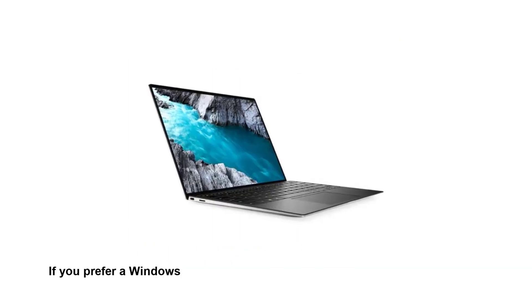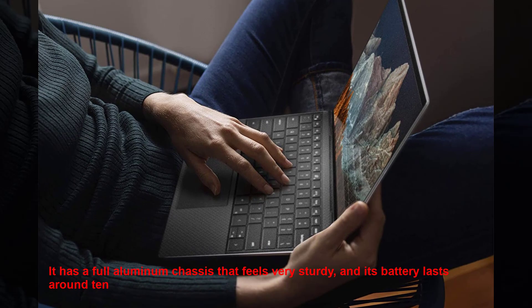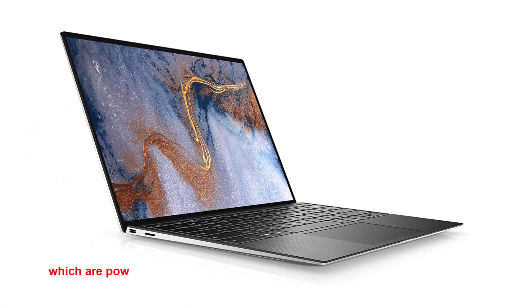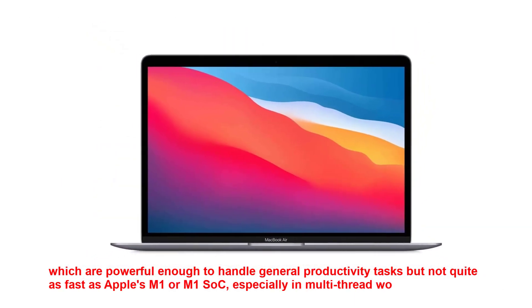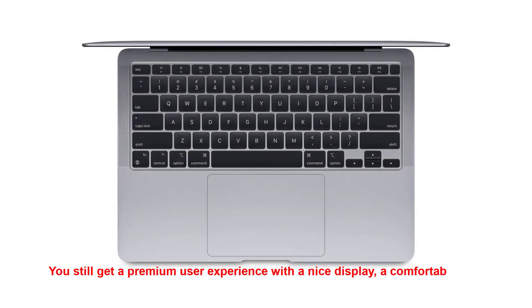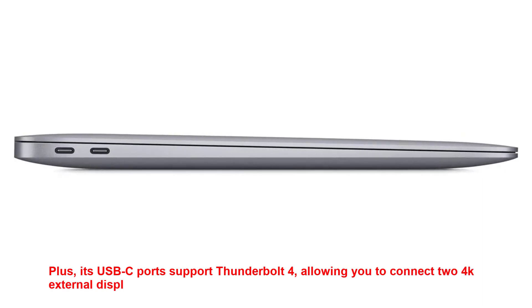If you prefer a Windows machine, go with the Dell XPS 13 2021, a 13-inch Windows ultra-portable. It has a full aluminum chassis that feels very sturdy, and its battery lasts around 10 to 11 hours of light use. It's available with Intel 11th gen CPUs, which are powerful enough for general productivity tasks but not quite as fast as Apple's M1 or M2 SOC, especially in multi-threaded workloads. You still get a premium user experience with a nice display, a comfortable keyboard, and a responsive touchpad. Plus, its USB-C ports support Thunderbolt 4, allowing you to connect to 4K external displays at 60Hz.